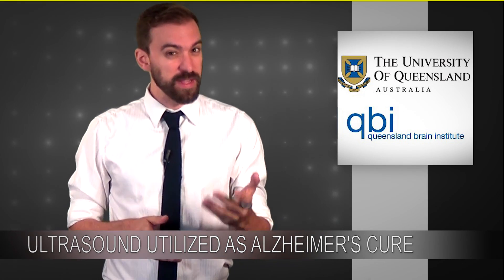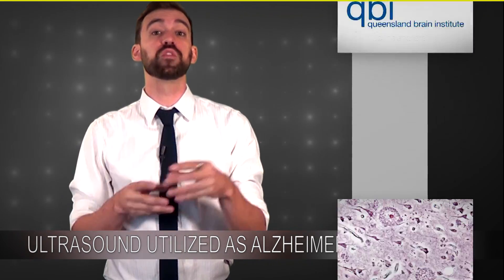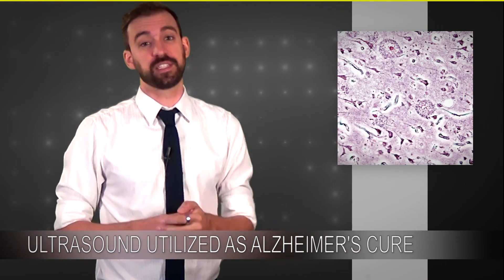Over at the University of Queensland, the Queensland Brain Institute has actually created a technology that allows them to non-invasively remove the amyloid plaques from a brain suffering from Alzheimer's.